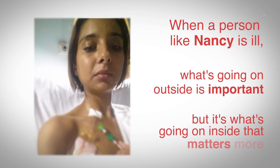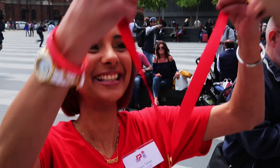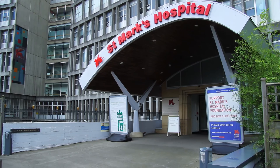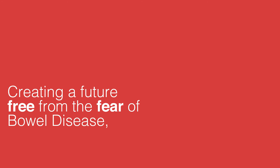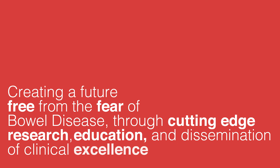When a person is ill, what's going on the outside is important, but it's what's going on inside that matters more. And for tens of thousands of patients, they need a place where they can get the help they need — that place is St. Mark's Hospital. The help they need is provided through the research and development of new, highly effective treatments and new cures for bowel disease. Without research into better ways of managing and curing bowel disease, St. Mark's cannot continue to help more sick people. Join the fight: St. Mark's Institute for Bowel Disease — creating a future free from the fear of bowel disease through cutting-edge research, education, and dissemination of clinical excellence worldwide.